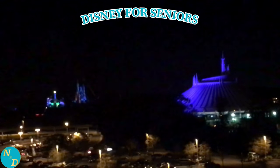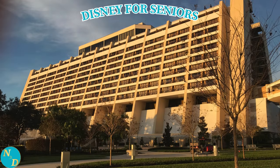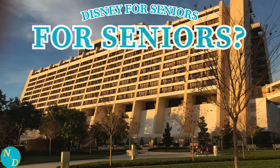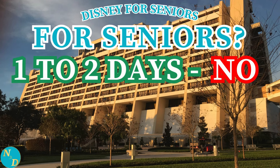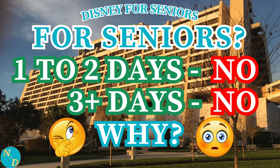Getting right to it - is Disney's Contemporary Resort and Bay Lake Tower at Disney's Contemporary Resort at Walt Disney World appropriate for seniors? Well, we say for short stays, no. And for long stays, again, no. But why? We don't mean to be harsh, but for seniors, you don't deserve to have your knees tested. Let's take a look.